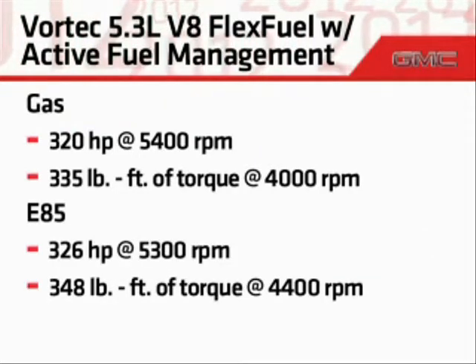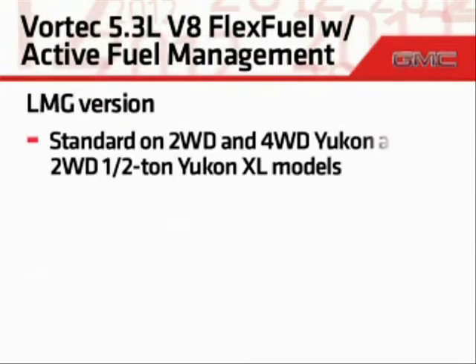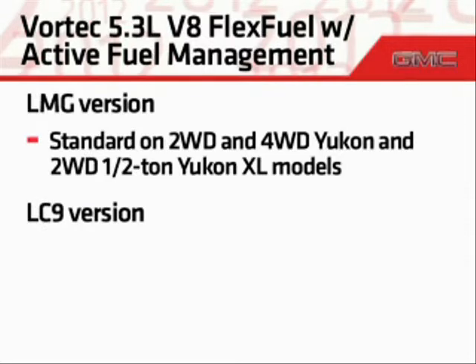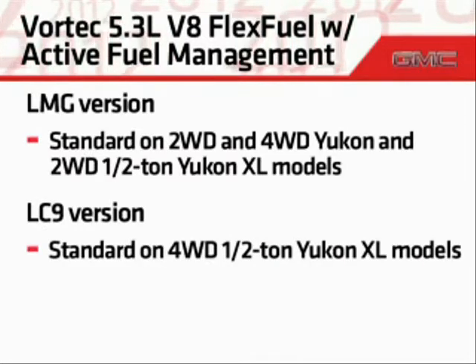Output increases slightly on E85. The LMG version is standard on two- and four-wheel-drive Yukon models and on two-wheel-drive half-ton Yukon XL models. The LC9 version is standard on four-wheel-drive half-ton Yukon XL models.